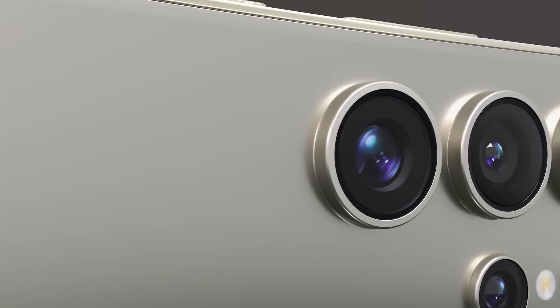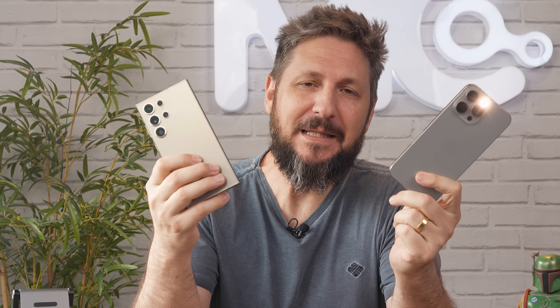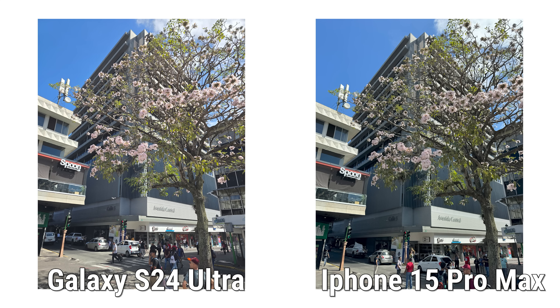A Samsung trocou a câmera periscópica de 10x de zoom óptico — que todo mundo amava — por outra câmera periscópica com 5x de zoom óptico. Para compensar essa perda do zoom mais distante, esse sensor cresceu de 10 megapixels para 50 megapixels, permitindo fazer um crop das fotos, entregando um resultado mais próximo do S23 Ultra, mas não igual. Foi uma forma engenhosa de competir melhor com o iPhone sem desagradar tanto os fãs da câmera de 10x. As câmeras principais dos dois aparelhos entregam fotos com ótima definição, bom balanço de branco e excelente alcance dinâmico.